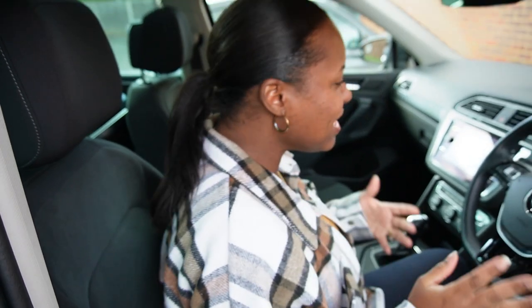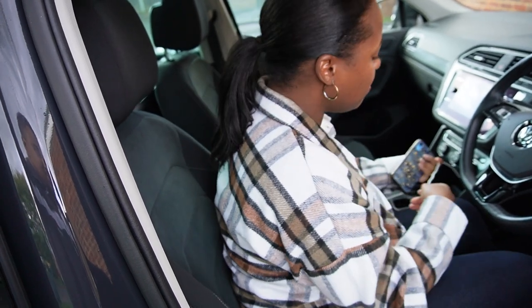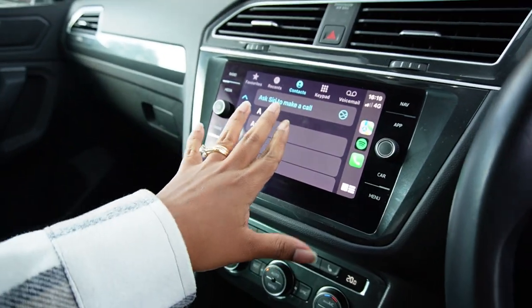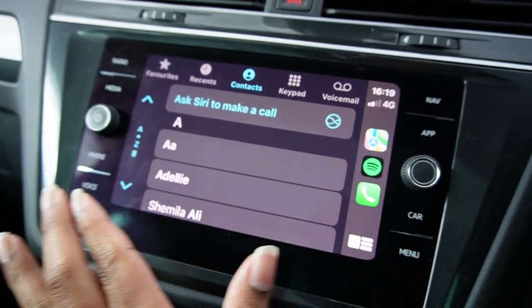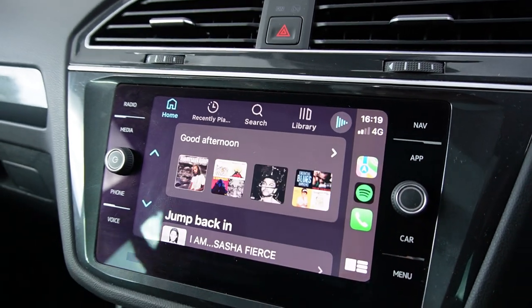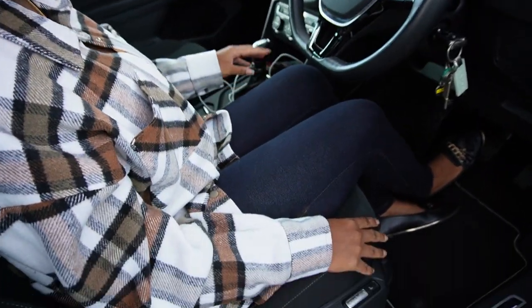That voice behind the camera is Sean, by the way — for the new people! I also love all the smart features. It's a smart car — you can connect Bluetooth, there's Apple CarPlay so you can pull up everything from your phone. Once you plug in, you get your contacts, Spotify, maps — and it can be wireless too.